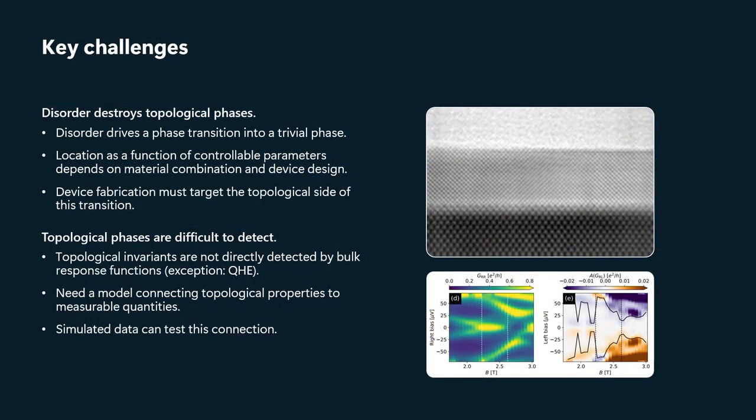But that's not the case in general. The things that we measure don't directly correspond to topological properties that we would use to diagnose the topological phase. So we need some model of our device that can connect the things we measure to the underlying topological properties. The good news is, if we have such a model, simulated data can enable us to test that connection between the measurable quantities and the quantities of greatest interest to us.